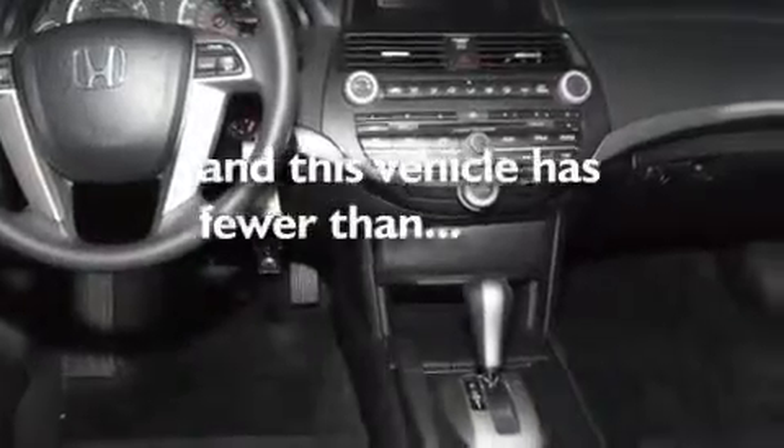Stylish 17-inch alloy wheels, a low tire pressure indicator, air conditioning, and this vehicle has less than 26,000 miles.